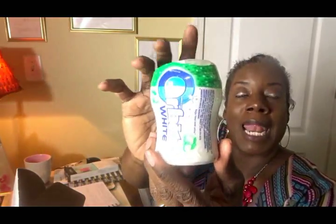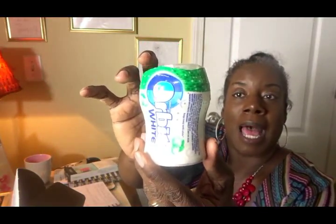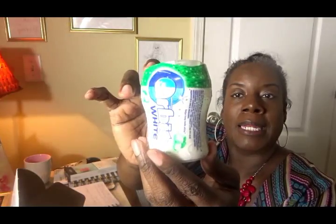So the first thing that is in my box — I have this Orbit White Spearmint Gum. I actually like this brand, I like Orbit gum. There are 40 pieces in here, really nice. This is the same type of container that you actually get in the store, so this is great.